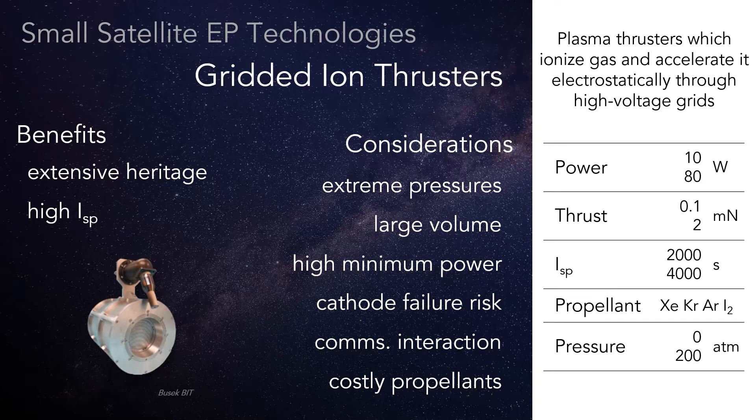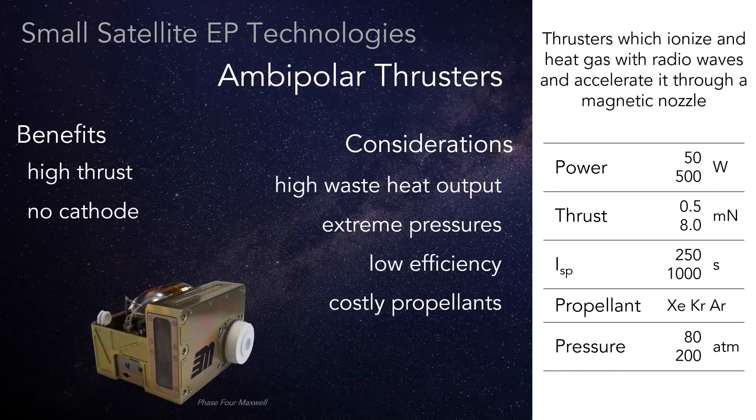...but the thruster head volume is higher for the same thrust. Ambipolar thrusters are newer in development, but they eliminate the cathode failure risk and can get high thrust levels for their size. Unfortunately, demonstrated power efficiency and specific impulse have been low.